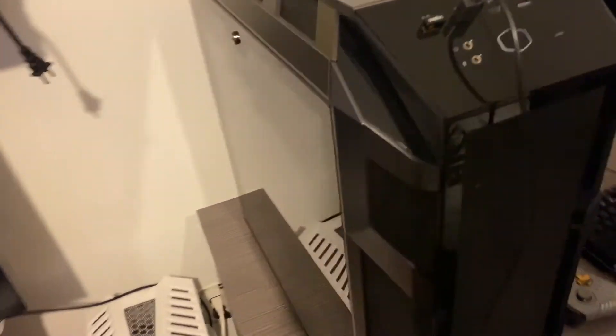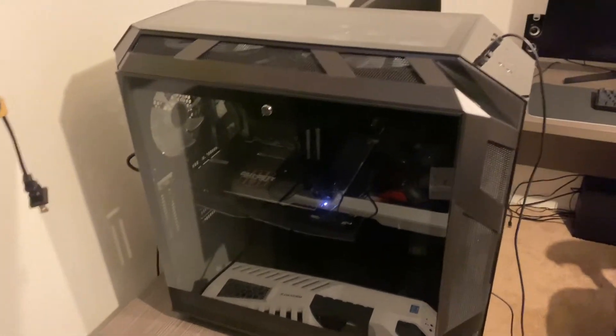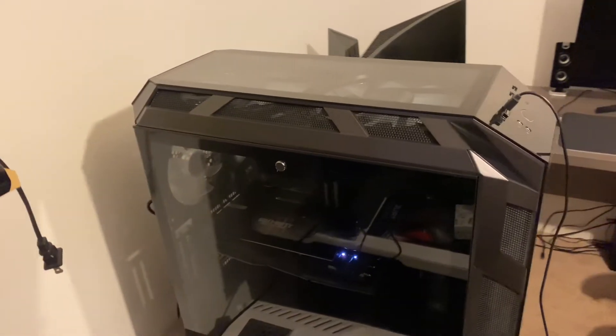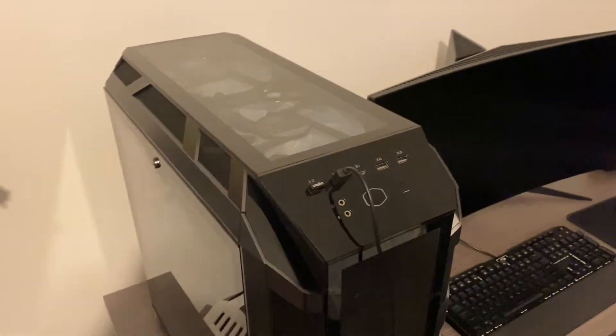I was going to use my Aorus Gaming 7 Z370 board, but I was afraid the VRM — well, the VRM is good but the heat sinks are not up to par — so I went ahead and ordered an Aorus Master. I'll be putting the KS in the H500 case with the 2080 Ti.